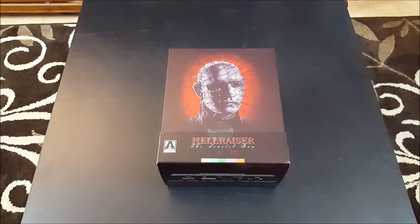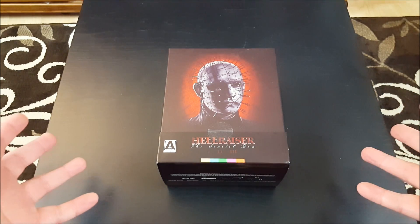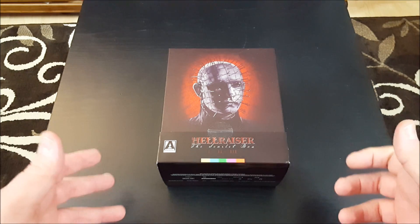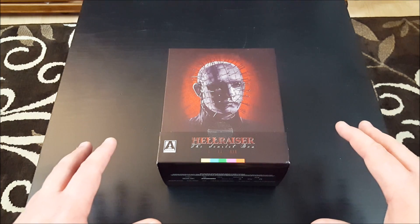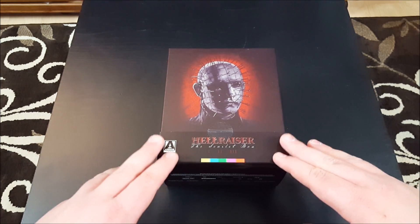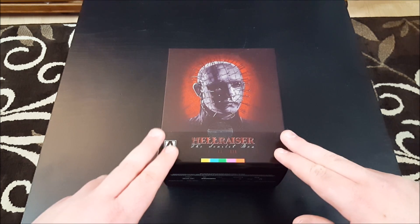I also balked at the Scarlet Box because of the price. This set was going for $100 or more at some outlets. Arrow had it listed for about $80 and I just couldn't pull the trigger because I already had the other set. Then two things happened: Arrow posted on social media that their supply of this set at their warehouse was dwindling, and that Amazon's supply was also dwindling, and that now was the time to purchase.